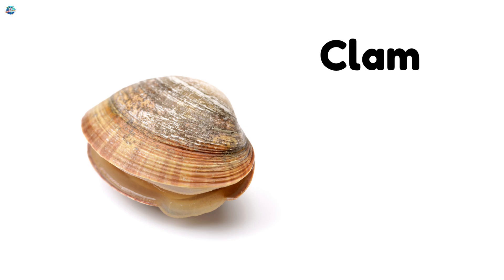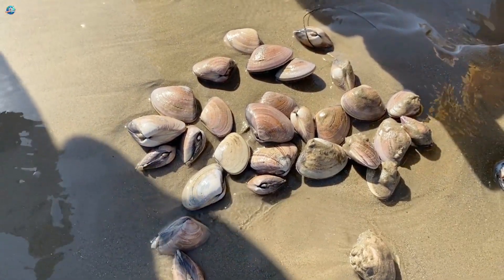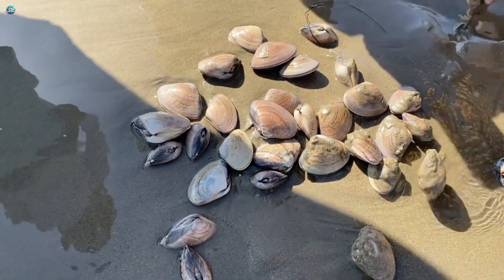Clam. Clams have two shells that open and close. They live buried in sand underwater.